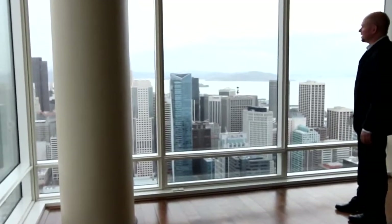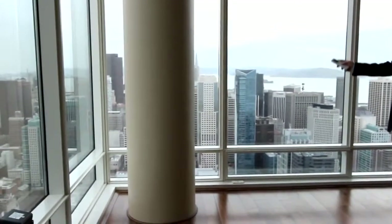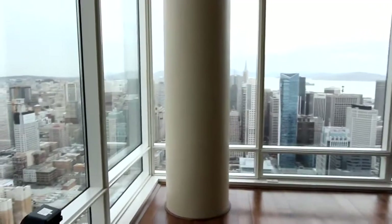You can see Alcatraz, Tiburon. On a clear day — this is a somewhat overcast day — you can see the Farallons and the Pacific Ocean.